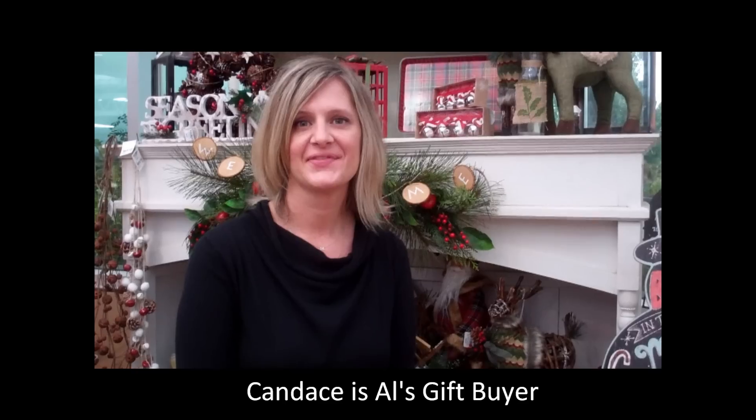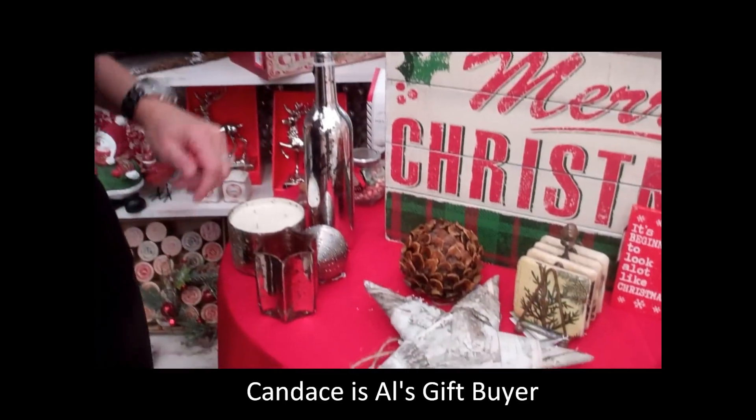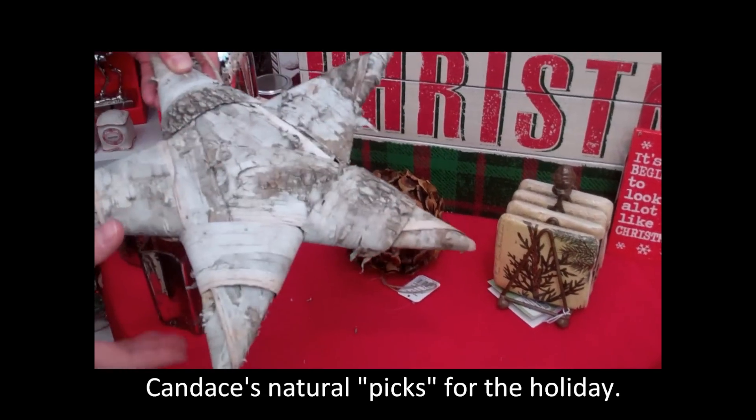Hi, this is Patty and I'm at Al's Garden Center in Sherwood with Candace. Good morning, Candace. Good morning, Patty. I understand you've got some fun things to show us for Christmas. I do. I'm going to start out by showing you some of our natural inspired decorations.